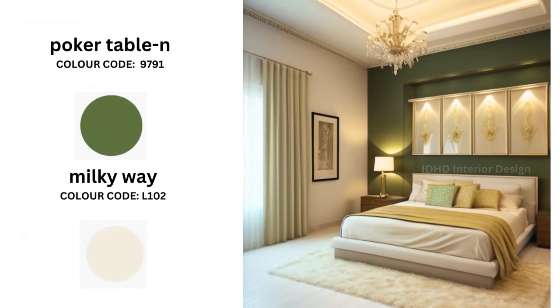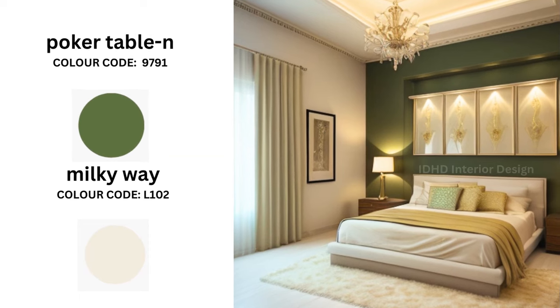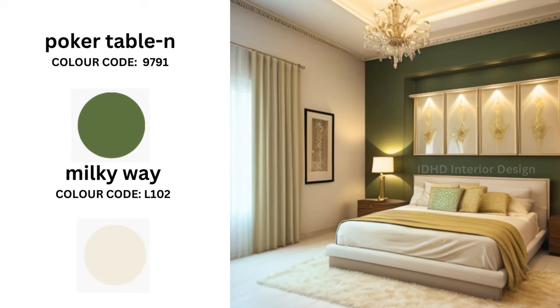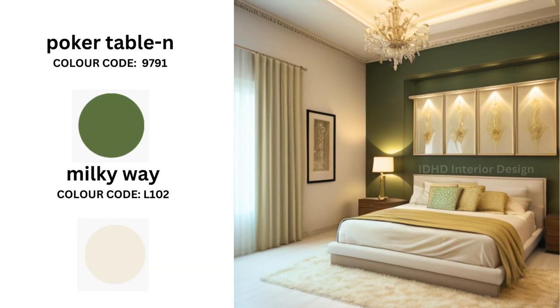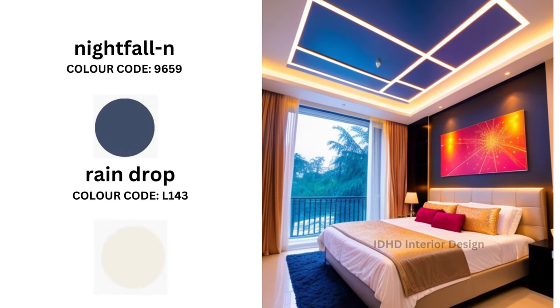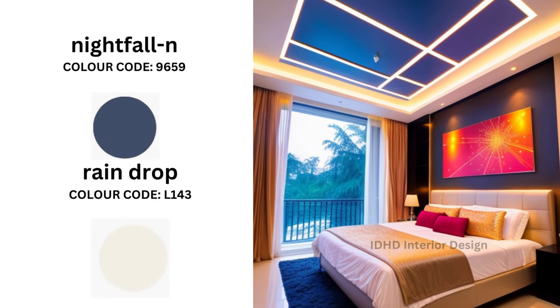Poker Table and Milky Way. Incorporate Poker Table on your accent wall or even on your bed's headboard. For a bold statement, let Milky Way shine on your ceiling, molding, or as the color for your bedding and curtains.